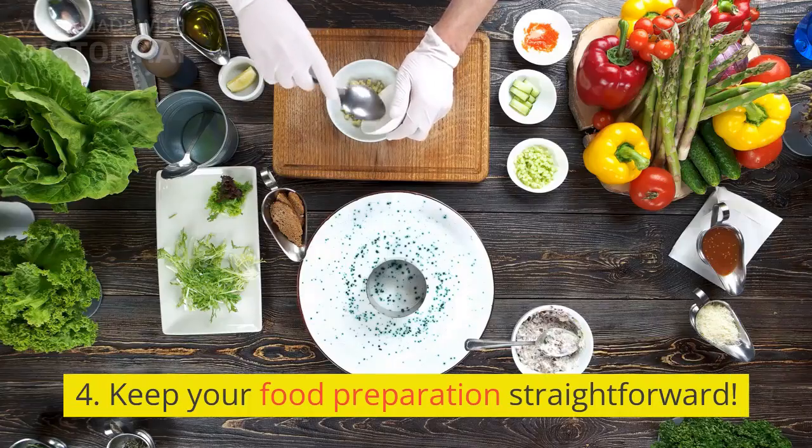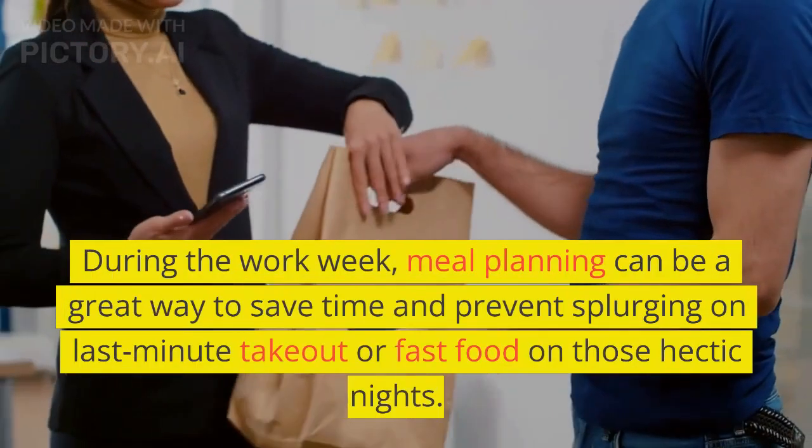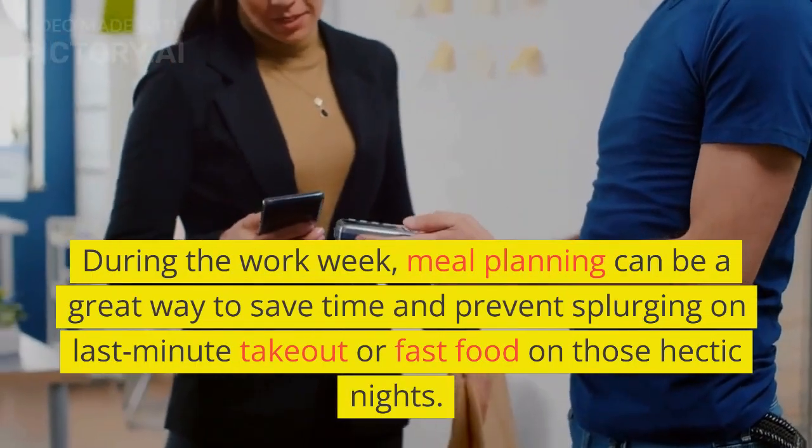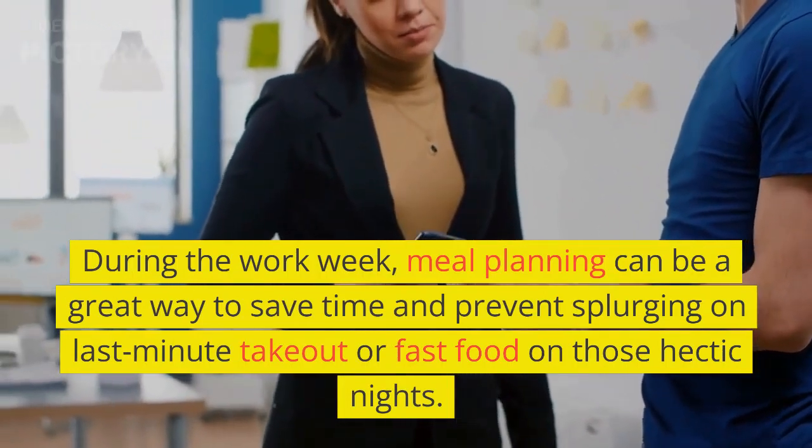4. Keep Your Food Preparation Straightforward. During the work week, meal planning can be a great way to save time and prevent splurging on last-minute takeout or fast food on those hectic nights.